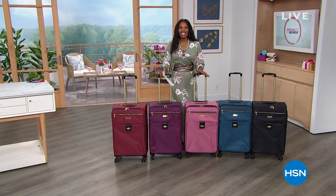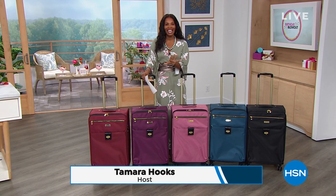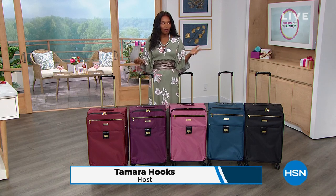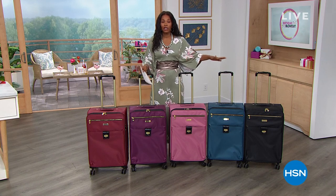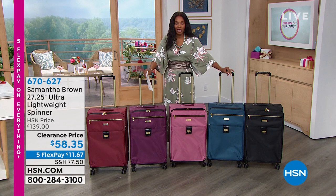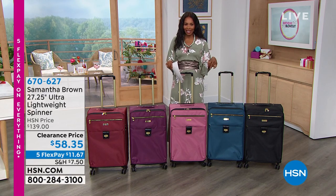You're watching HSN — I'm glad you're here starting your Sunday morning with us. I'm Tamara Hooks, your host, and we've been talking fashion and accessories clearance. For some of us, we're buying fashion and accessories because we're going away on vacation and we need luggage. If you've been trying to buy luggage out there, you just can't find good luggage anywhere except here. Samantha Brown brings to us the 27-and-a-quarter inch ultra lightweight spinner.